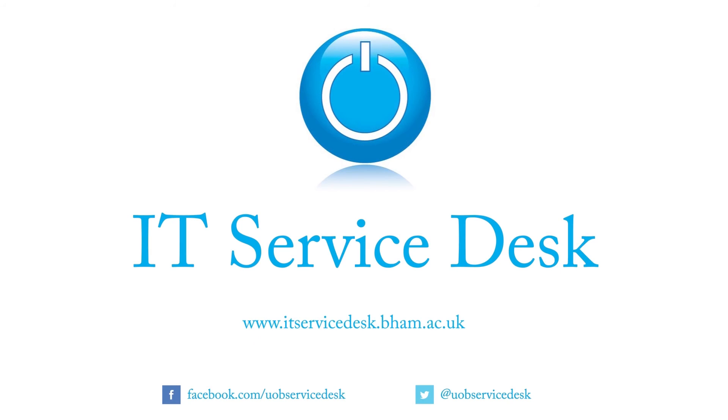For more details on how we can help you, visit our website at itservicedesk.bham.ac.uk